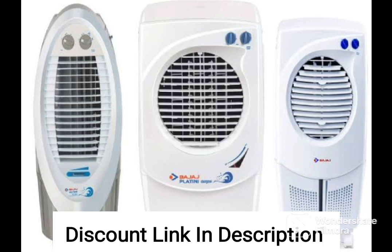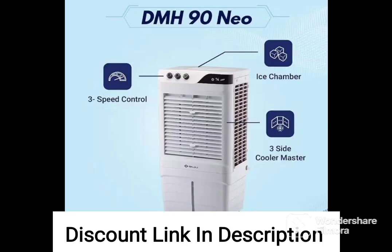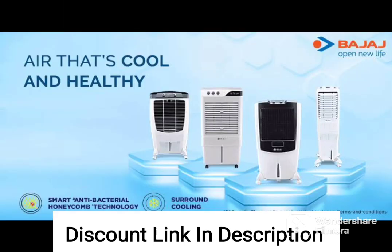Duramarine Pump: the cooler is equipped with a duramarine pump that ensures efficient water circulation, enhancing the overall cooling performance. This makes it a reliable and long-lasting cooling solution for your home.